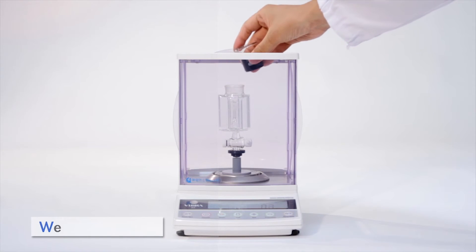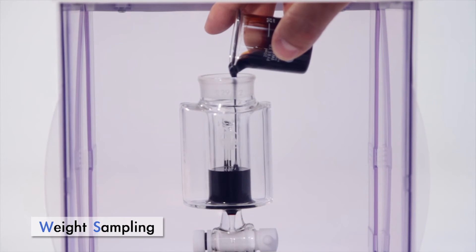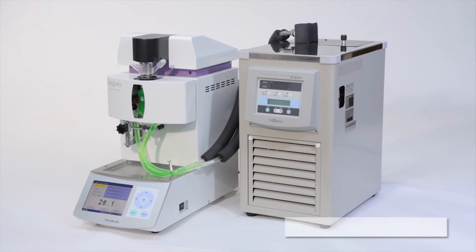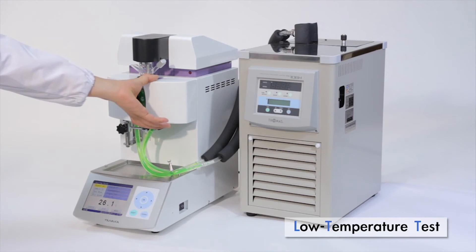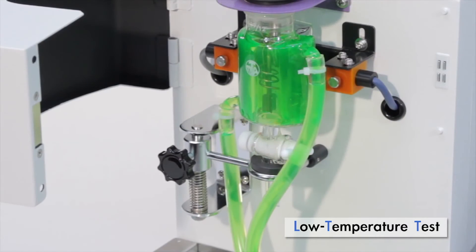For high viscosity samples, detach the lower measuring cell and weigh the sample with a balance. Aniline point below ambient can be measured using an optional water-jacketed measuring cell and external chiller.